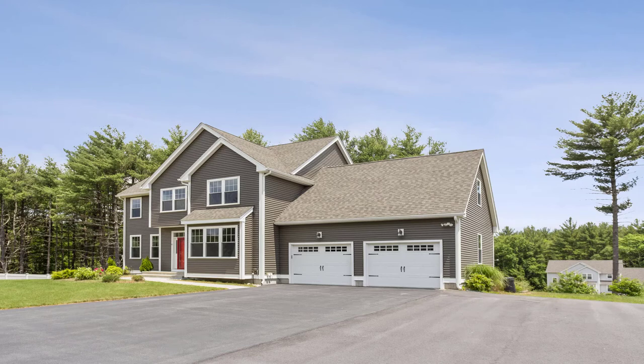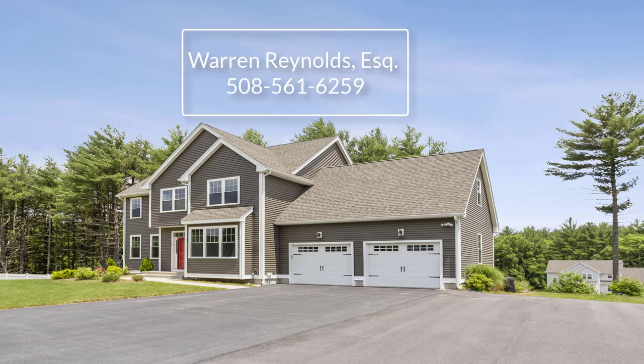You can follow the link associated with this video to access a floor plan and a 3D tour of the entire property. Or if you have questions about the home or would like to get inside, text or give me a call — Warren Reynolds at 508-561-6259.